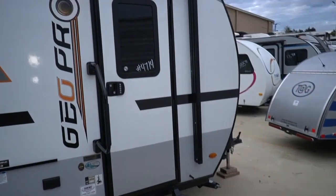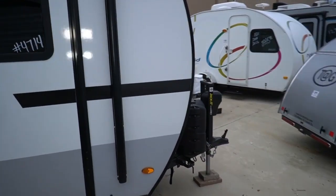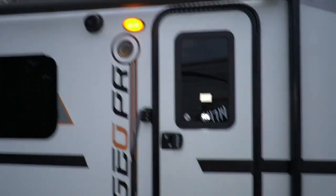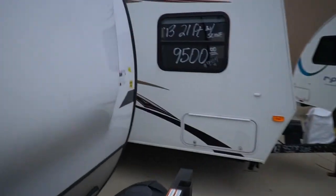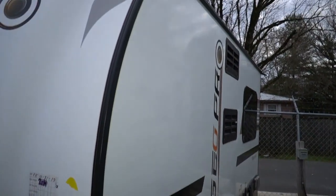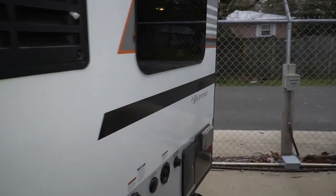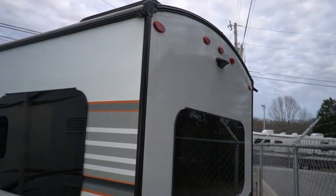Got the stabilizer jacks on the back and the front power tongue jack as well. Double propane bottles and deep cycle battery. You've got LED lights and a power awning on the side. It's got the Wi-Fi extender, so if you've got a Wi-Fi signal this will increase it — really nice to have, especially at an older campground that just has Wi-Fi around the office. This can help grab that signal and bring it in so you've got online access.